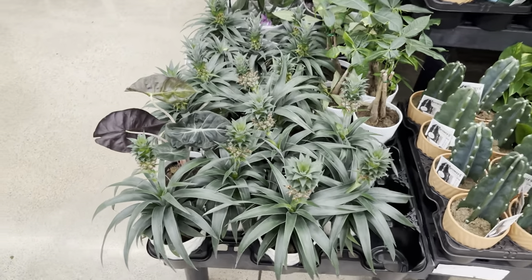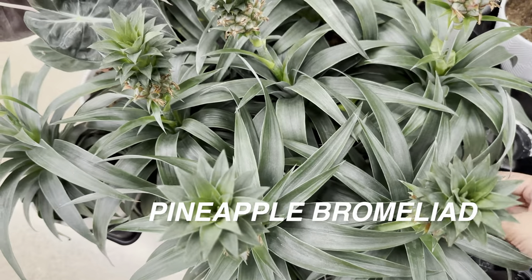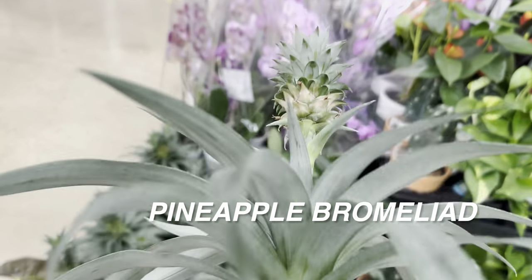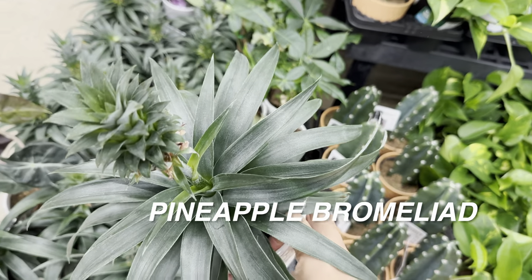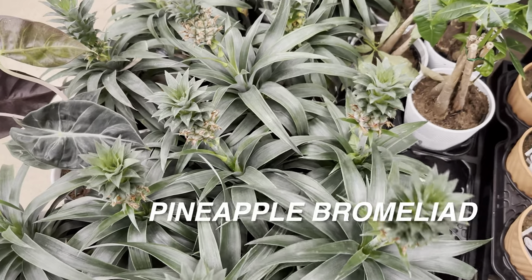I'm going to pull a couple of these plants — right over here we are looking at some pineapple bromeliads. I didn't realize that pineapples were actually part of the bromeliad family. We've seen a lot of these at another local plant nursery called Calloway's, and this one is for $17.47. Not a bad price for this gorgeous looking plant.